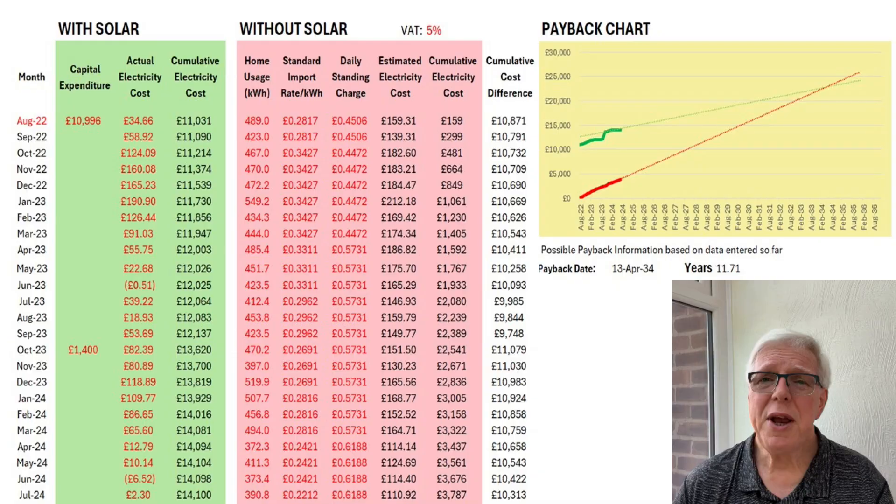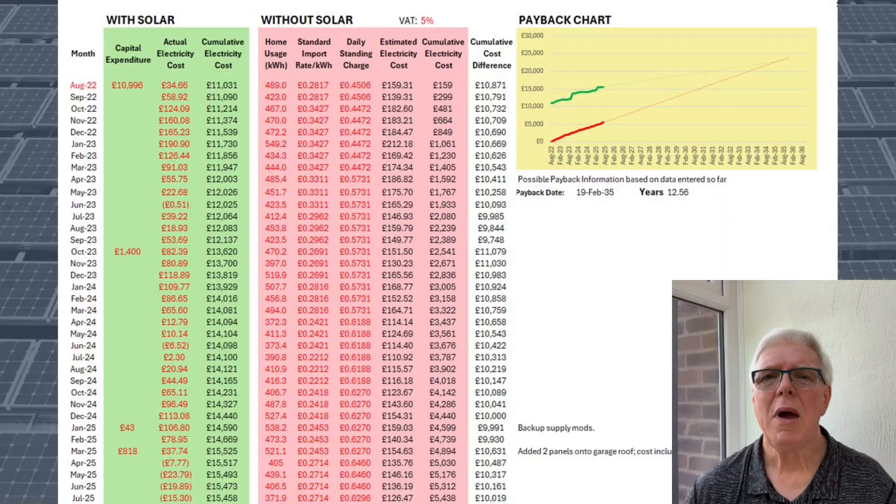Adding in the data for the second year up to and including July 2024, we see the break even point has come in somewhat to 11.7 years, despite the £1,400 we spent on the US5000 battery module. And yes, I know you can now get them for a lot less than £1,000. Such is life.